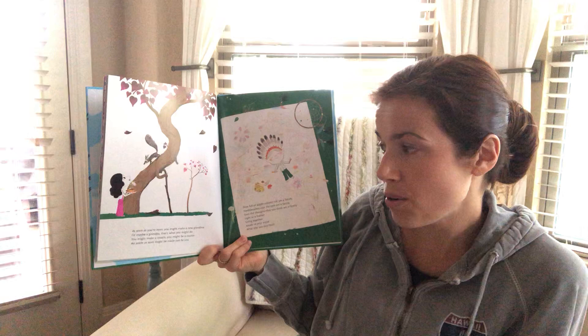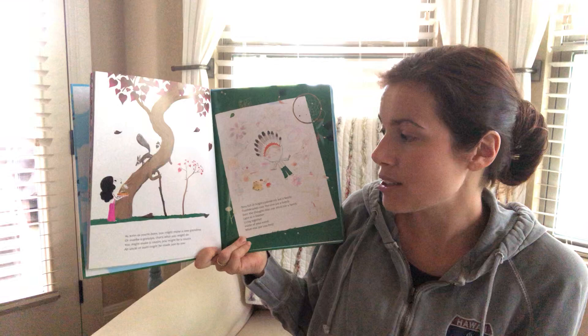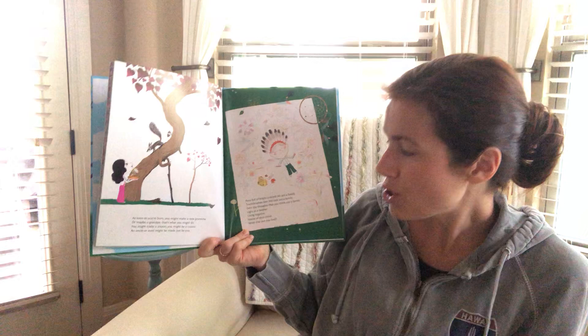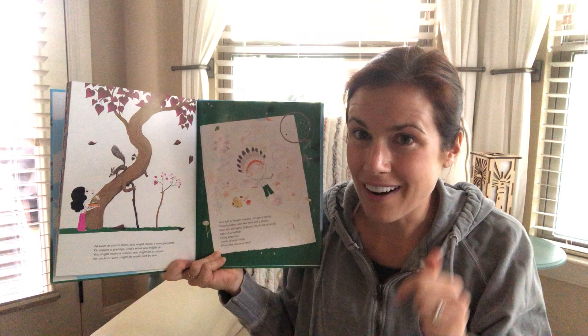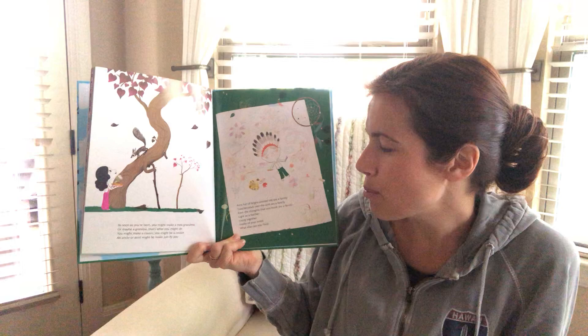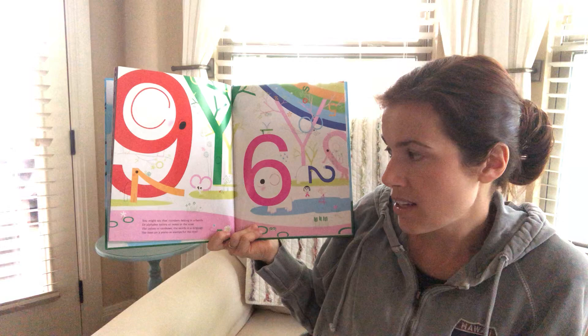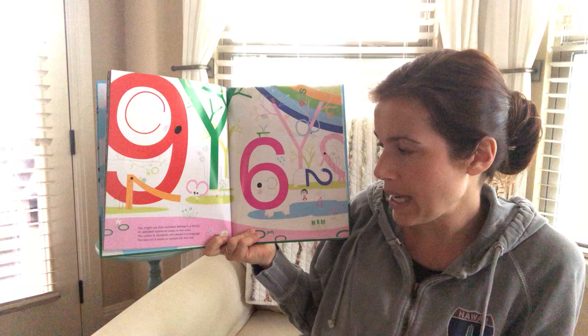As soon as you're born, you might make a new grandma or maybe a grandpa — that's what you might do. You might make a cousin or might be a cousin, or an uncle and aunt might be made just by you. Pens full of bright colors of ink are a family. Toothbrushes over the sink are a family. Even the thoughts that you think are a family — light as a feather, living together inside of your mind. What else can you find? You might say that numbers belong in a family, or alphabet letters or notes in the scale. The colors in rainbows, the words in a language, the keys on a piano, or stamps for the mail.